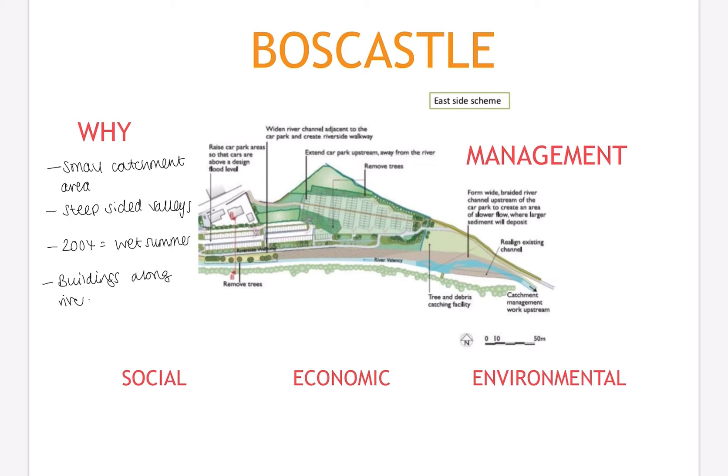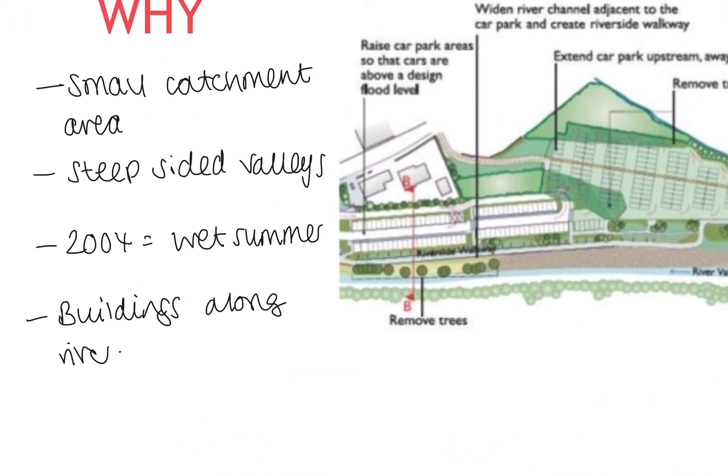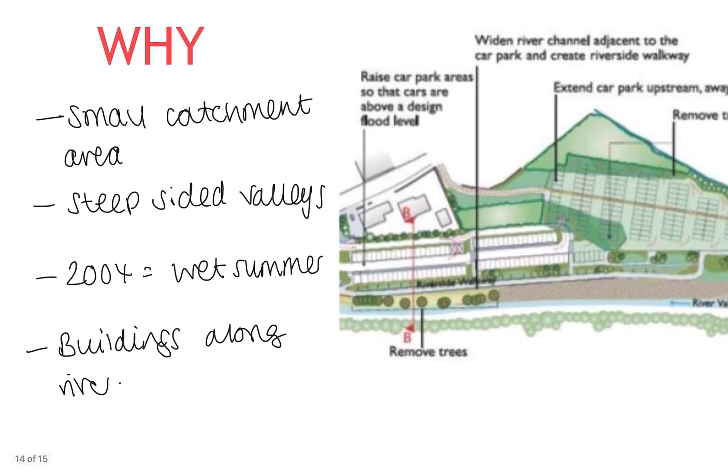Boscatle needed a flood management scheme. The village is so vulnerable to flooding because of the natural characteristics of the area. The catchment area around Boscatle is quite small, and it includes Bodmin Moor, which is made of impermeable rock — rock that doesn't let water through, so it sits on the surface. The valley that leads down to Boscatle is also steep sided, so it acts as a funnel and channels water towards the village.